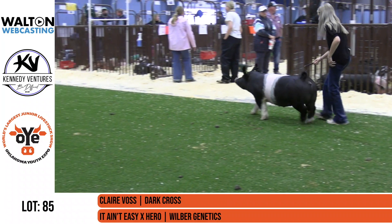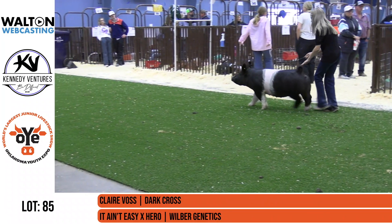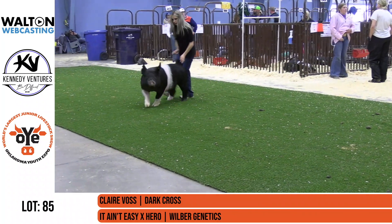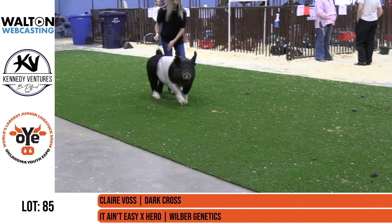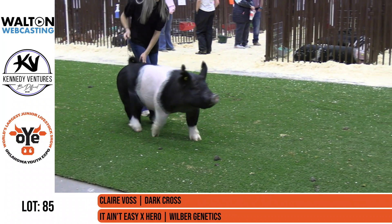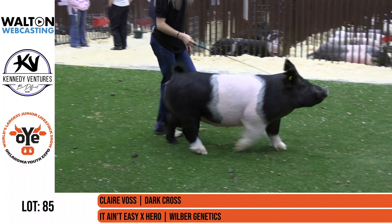A lot of them have been out of hero sows, and that boar is standing the test of time. He had a lot of hogs get along really good here this year at the Oklahoma Youth Expo, and he's had them win in the last several years. And obviously it's working from the bottom side here. So another one from Wilbur with a hero mom.